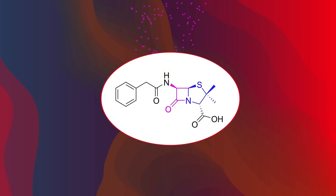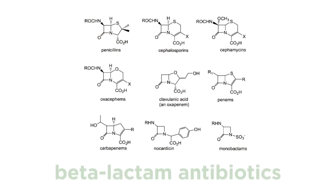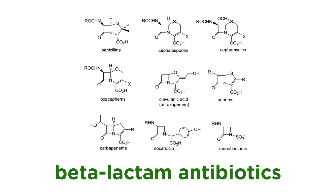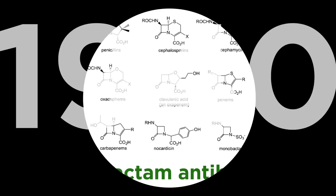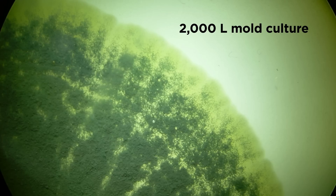Such reactivity was specifically due to the beta-lactam ring. This gave rise to a new broad class of antibacterials called beta-lactam antibiotics, which will be discussed in a moment. First let's go back to 1940. The mold produced a very small amount of penicillin — specifically, it took 2,000 liters of mold culture to obtain enough pure Penicillin G to treat a single person.